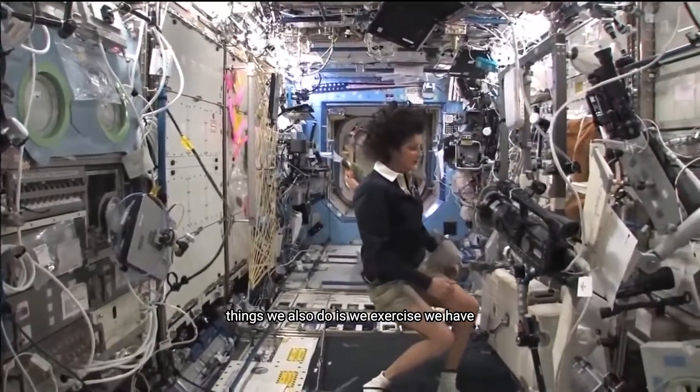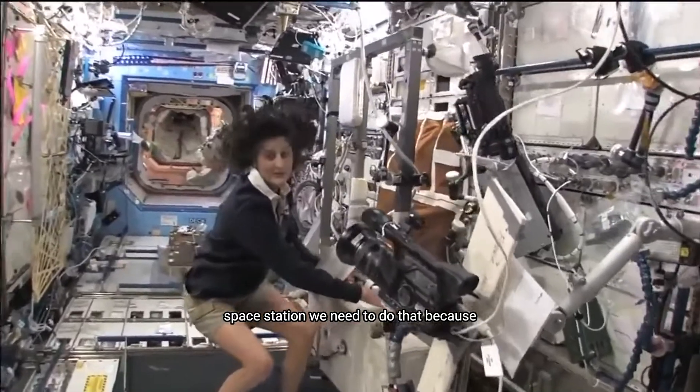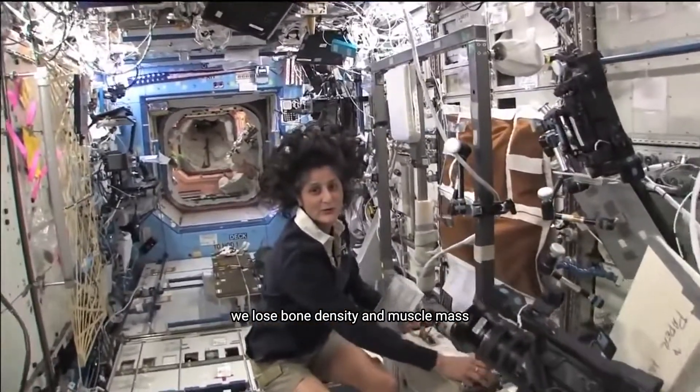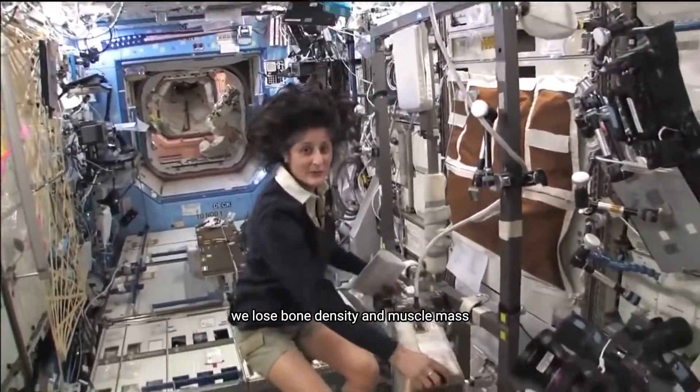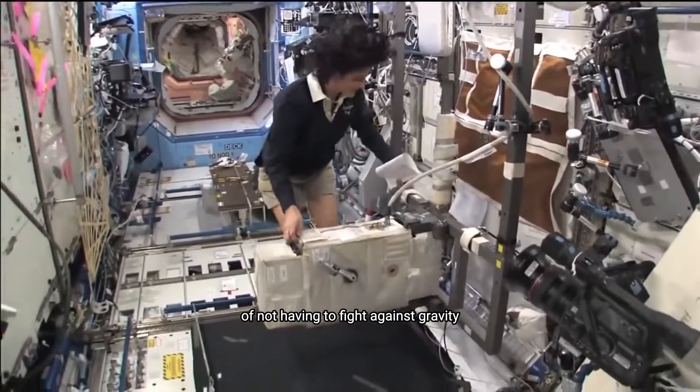One of the things we also do is we exercise. We have some exercise equipment on board the space station. We need to do that because we lose bone density and muscle mass while we're up here, and that's a result of not having to fight against gravity.